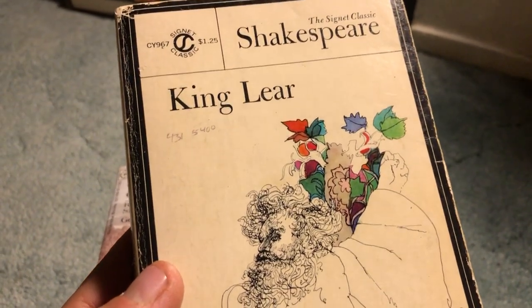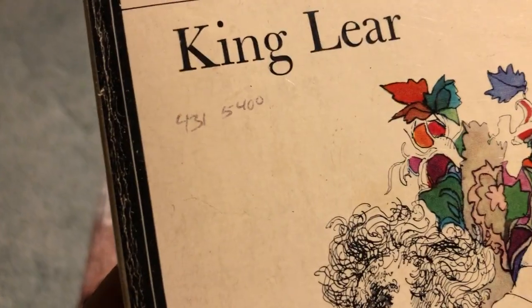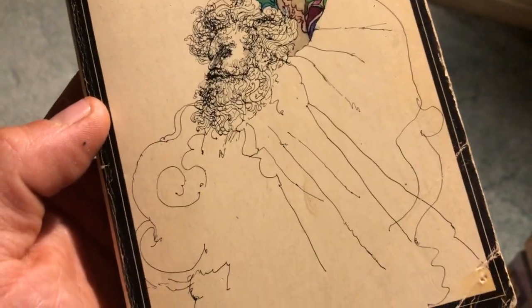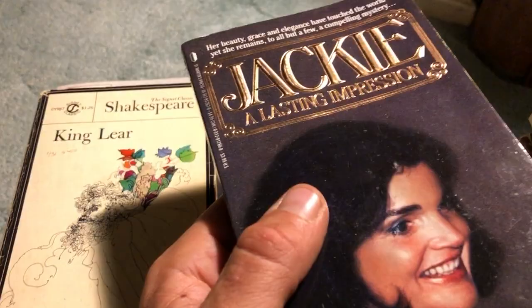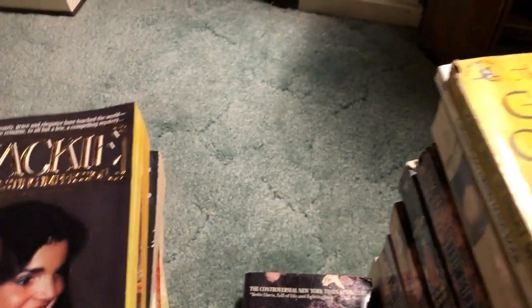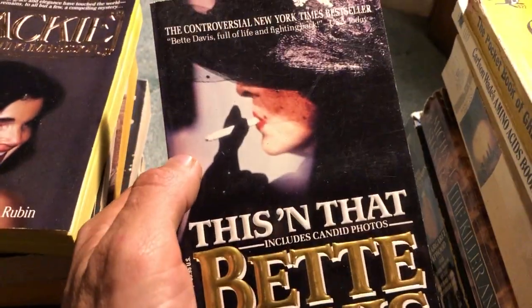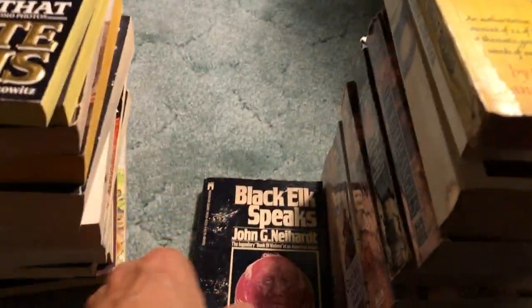Shakespeare - Signet Classic, King Lear. I like these editions with the really cool abstract art on the front. A book on Jackie O - this will go with other JFK-related books and make for a nice listing. The more the merrier for a listing, especially since it's getting a little tougher for booksellers on eBay. This is a book about Bette Davis. Their percentages were already really high, and now US media mail rates went up twice this year - not good, makes it harder to sell and send books.